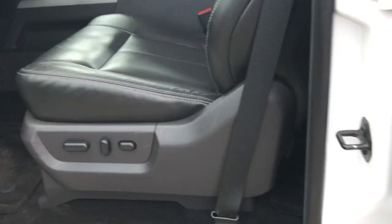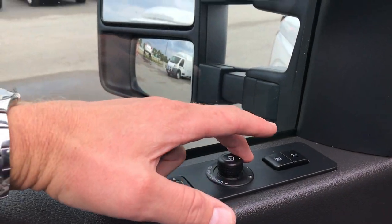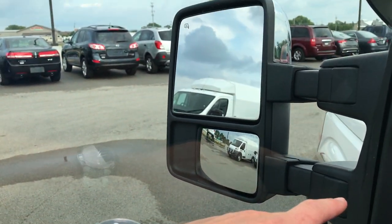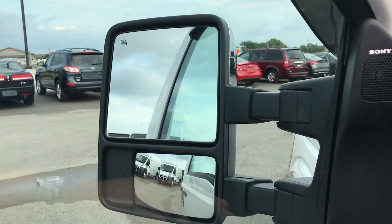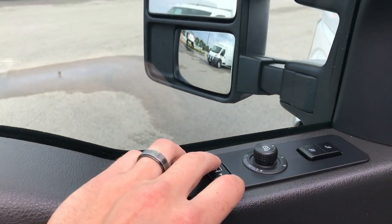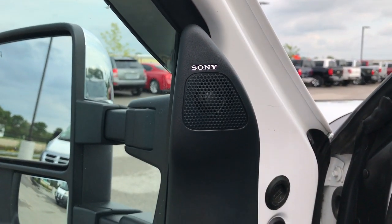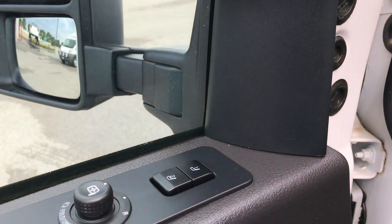Inside, this truck has the Lariat package which gives you the black leather interior. There are no rips or tears on these seats. Both seats are heated, power and cooled. Carpeting is very clean with all the factory floor mats. Power windows, power locks, power mirrors, and power scope mirrors — press that button down and those mirrors will power fold in and out. They also telescope with this button. Also has the Sony sound system and memory driver seats, auto headlamps and power pedals.